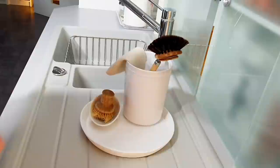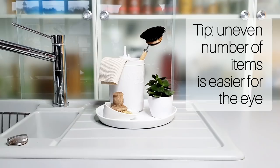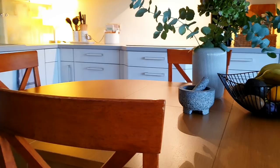Try to keep an uneven number of items or item groups on the trays, but not more than 7 — otherwise the eye tends to pair them. Put away the practical things directly after using, and leave the decorative ones.